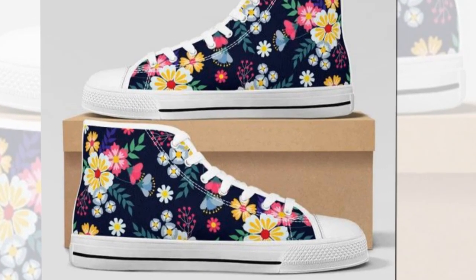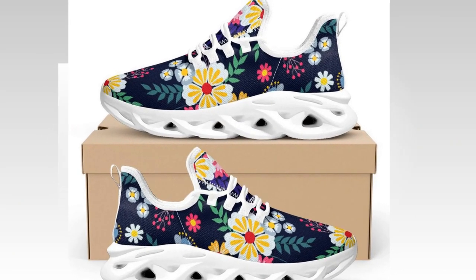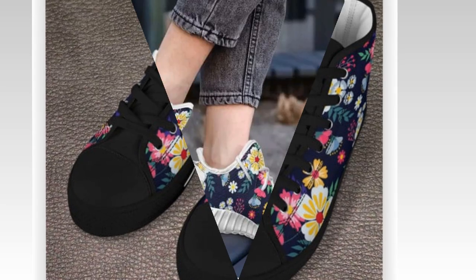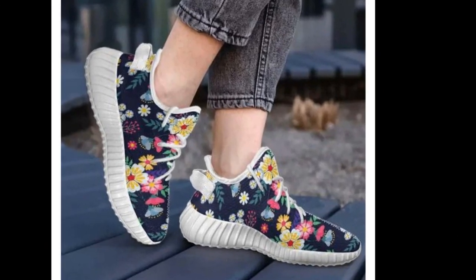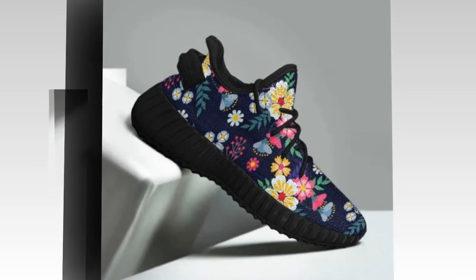Whether at work, on a walk, or exploring the city, these sneakers will keep you feeling great and looking sharp. These shoes not only master the art of style but are also designed with comfort and durability in mind. The wave design sole ensures that every step feels effortless, even on those long days when you're always on your feet.